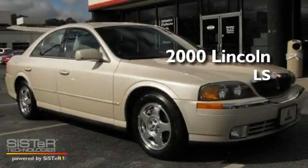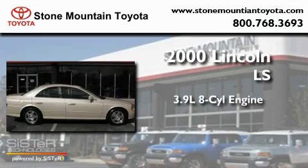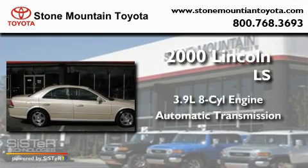This is a 2000 Lincoln LS. It has a 3.9-liter, eight-cylinder engine and an automatic transmission.